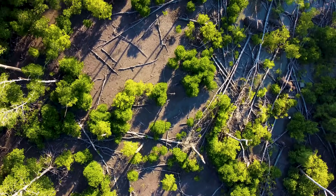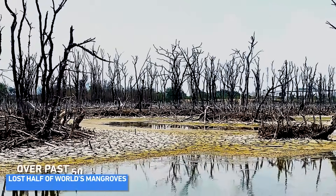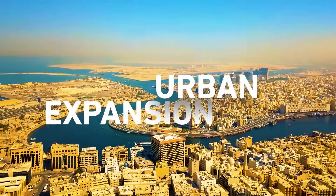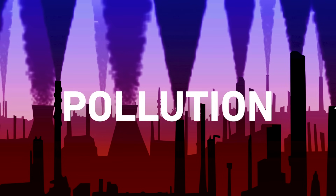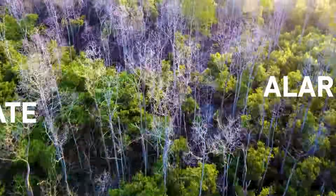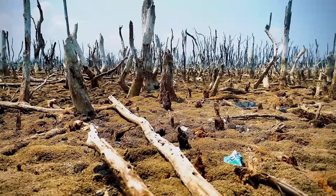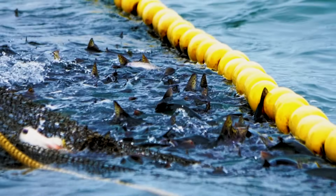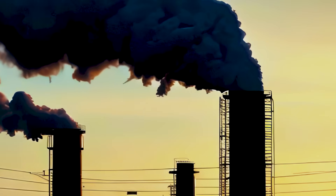Despite their importance, mangrove forests are in decline. Over the past 50 years, we've lost around half of the world's mangroves. Urban expansion, pollution, and aquaculture have cleared these vital ecosystems at an alarming rate. When mangroves disappear, coastlines become more vulnerable, fish stocks decline, and carbon storage is lost.